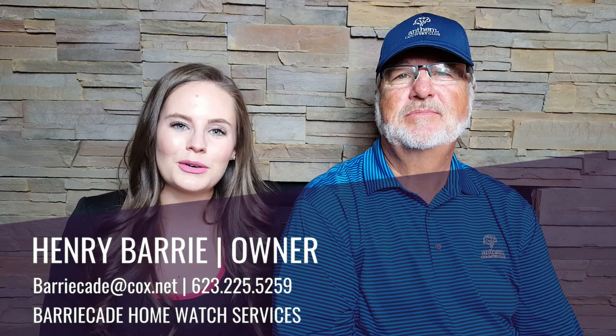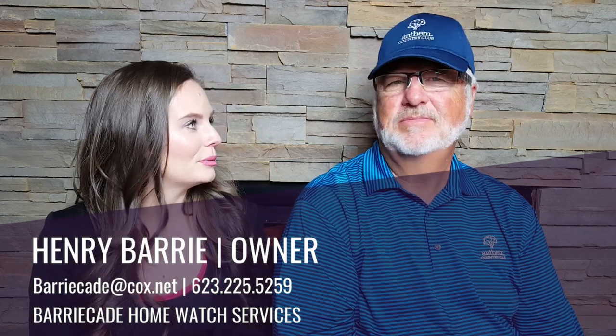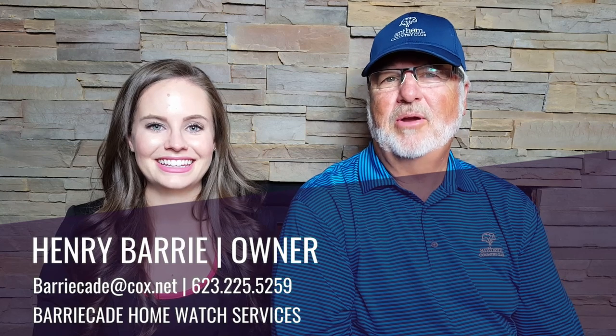Today I'm joined by a very special guest, Henry Berry. Henry is the owner of Barricade Home Watch Services here in Anthem. Henry, why don't you tell everyone a little bit about your company? Well, Barricade Home Watch Services is all about peace of mind. Anytime you're away for an extended period, it's not only good for your peace of mind, but also from an insurance standpoint. It's important to have someone check on your home while you're away to make sure everything is as it should be. And that's what my company does — we protect your home like it's our own.